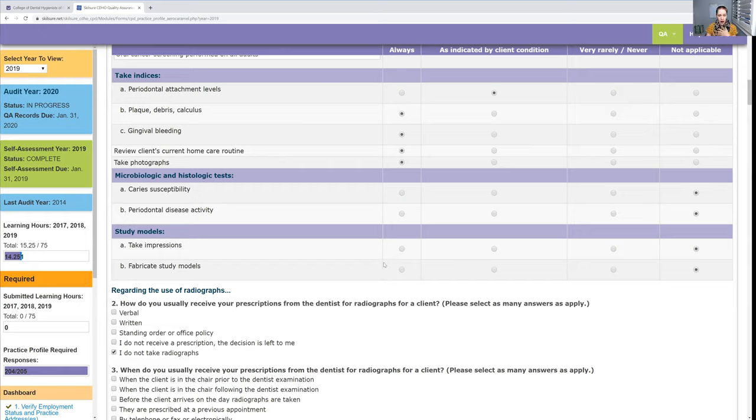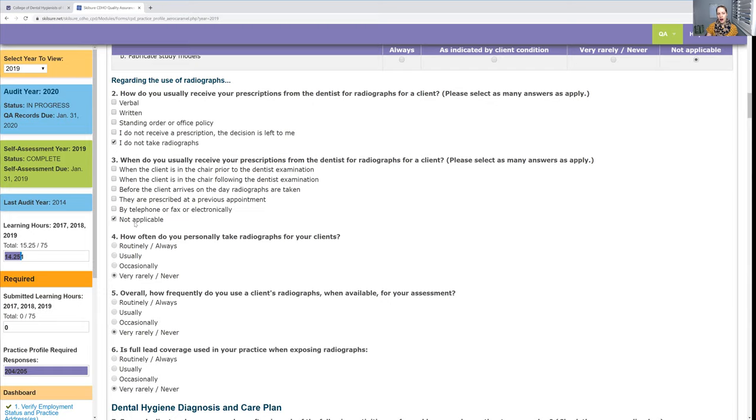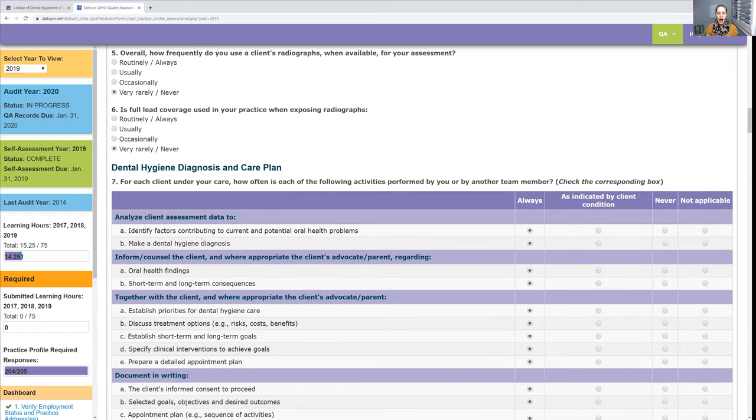If you are a mobile hygienist or a dental hygienist with your own practice, let me know — I can help you. Same if you're a restorative hygienist, because we have to do things a little differently. Also, I don't take X-rays in my own practice, so a lot of those questions I answered 'not applicable.' I refer patients to a dental office if they need X-rays.